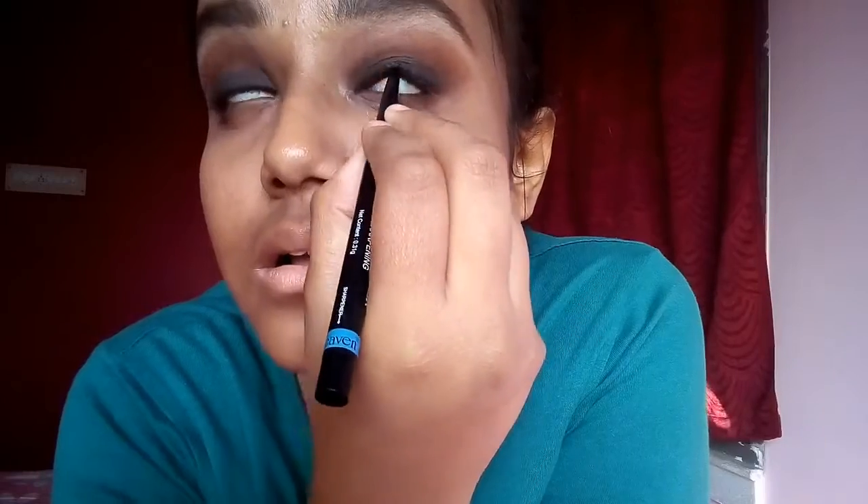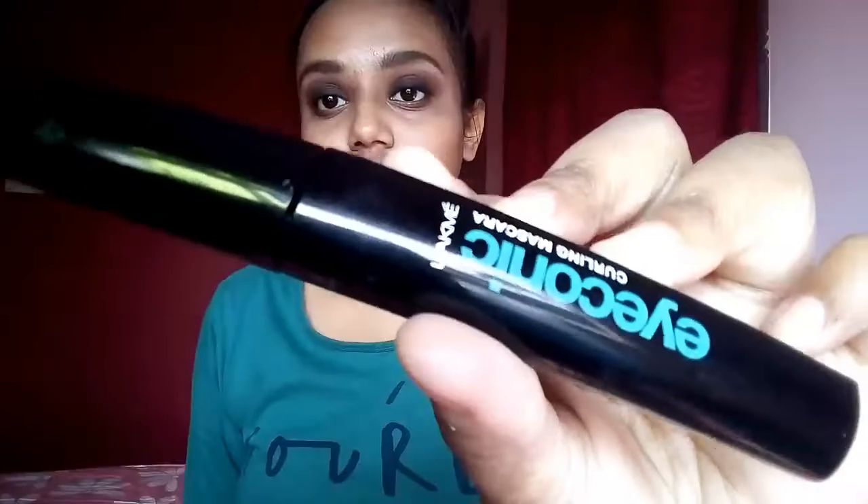Next, I'm tight-lining my upper lash line with the same Blue Heaven kajal. Now using the Lacma iconic mascara. I'm just wrapping up all the fallouts using a wet wipe.